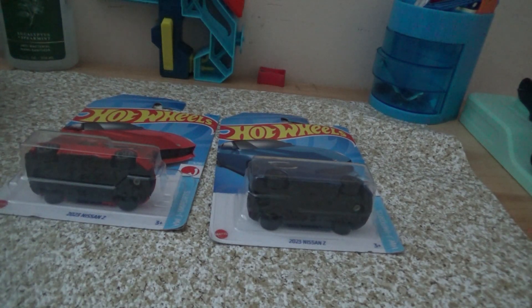Anyway, today we'll be checking out the 2023 Nissan Z. Also, track time — yes, track time. We'll finish track time towards J. Not K, not L, nor Z — none of that. I decided to finish at J because of not uploading as much as I used to.